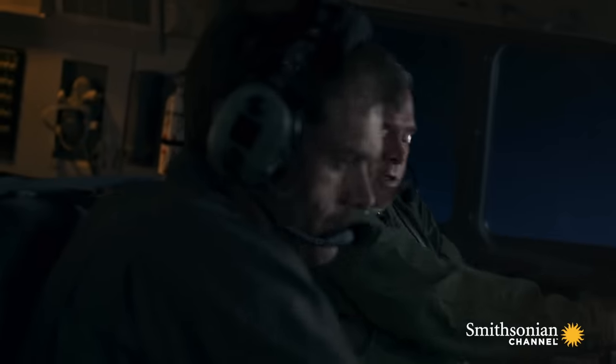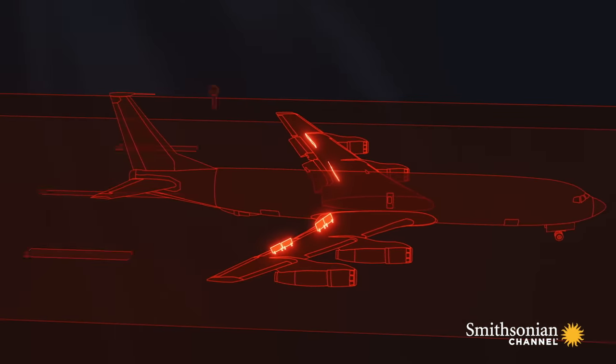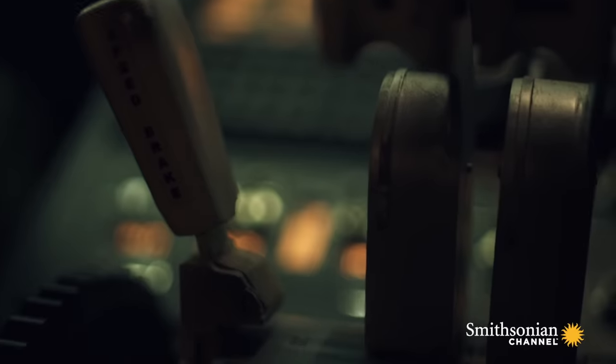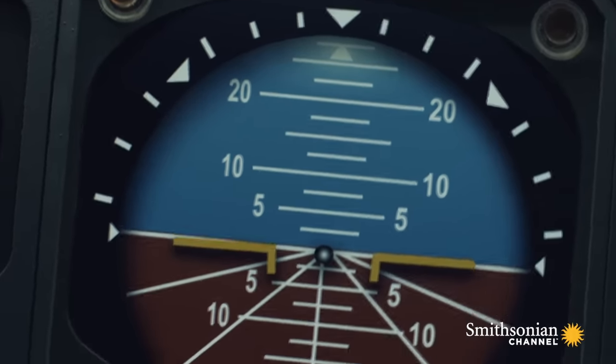Just when all seems lost, Major Sweeney plays a hunch. Speed brake! Speed brakes are devices on airplane wings designed to increase drag during descent and landing. Sweeney deploys the speed brakes on both wings, hoping it will level the airplane. It's a procedure Sweeney remembers from his training.